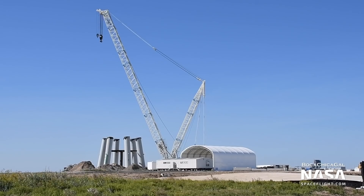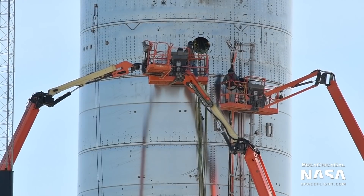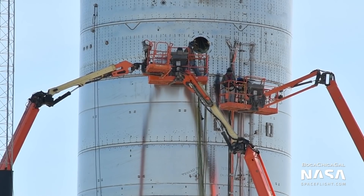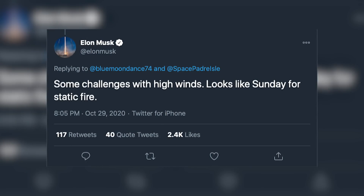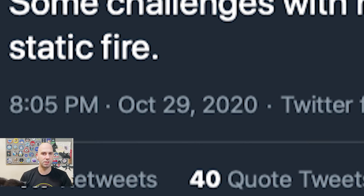Speaking of an upcoming static fire, there have been a couple of days now where we thought they were going to attempt some engine testing. But weather has prevented necessary work from being done on the nose cone before that testing can take place. Elon tweeted that high winds were posing a challenge and that SpaceX is targeting Sunday November 1st for a static fire attempt. But that tweet was from the 29th, which as of the time of this recording was two days ago, so it's probably already out of date.